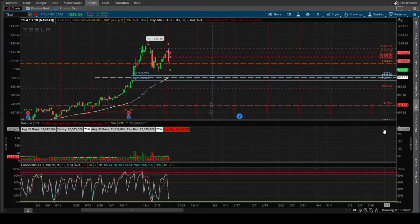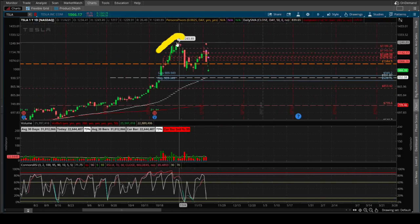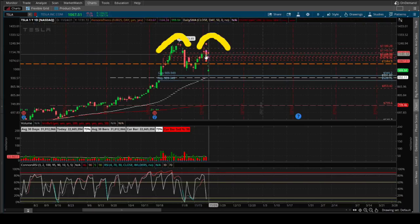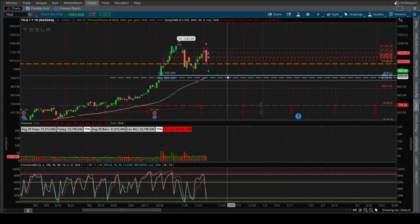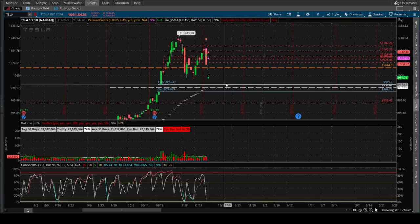Without further ado let's get right into the analysis for today. As usual we'll start with the daily chart. The daily chart looks pretty bearish right now. Tesla seems to have a double top on the daily, with this being the first top and this being the second top. The RSI is also moving down as Tesla made a double top. I do think that the downside could be a little bit steep going from here.